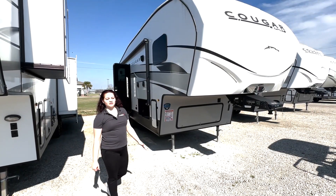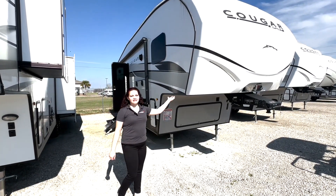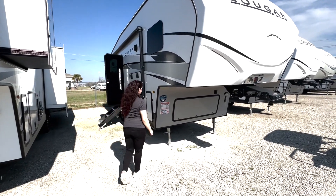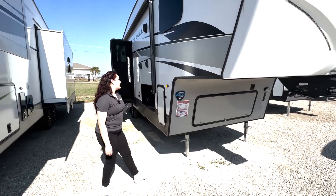Hey guys, it's Liz here at Primo RV Alexandria with our Feature Friday. We have the 27 Bunkhouse Cougar Sport. This one's a great one — it's on clearance for $39,995.